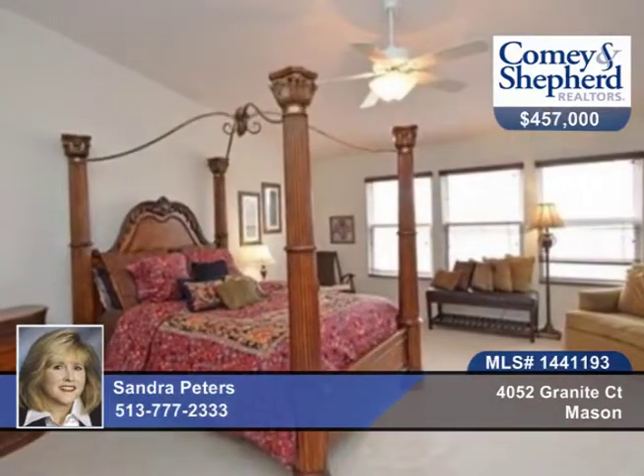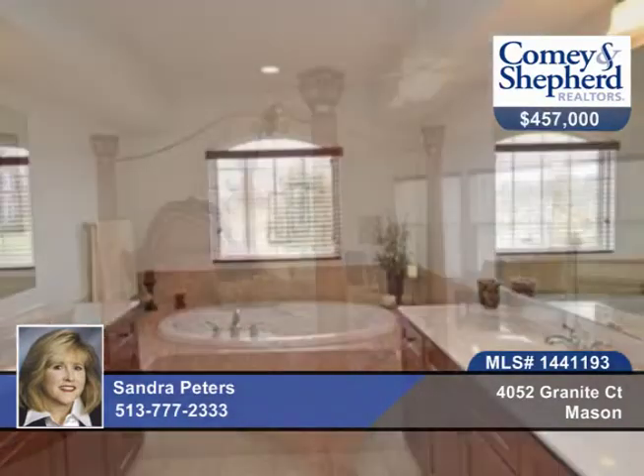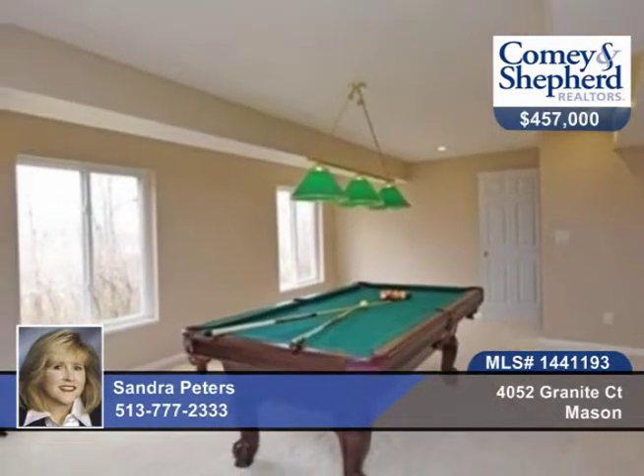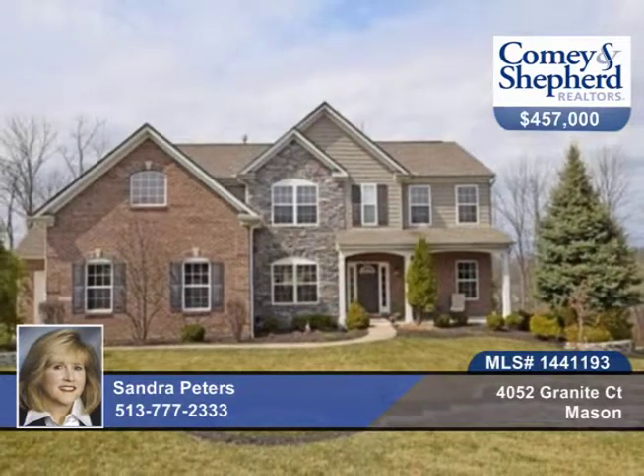Media room, billiard room, rec room, and so much more. You'll love the front porch, deck with a wooded view, and a lower-level patio close to Highway 71 restaurants and shops. Talk to Sandra about a personal tour.